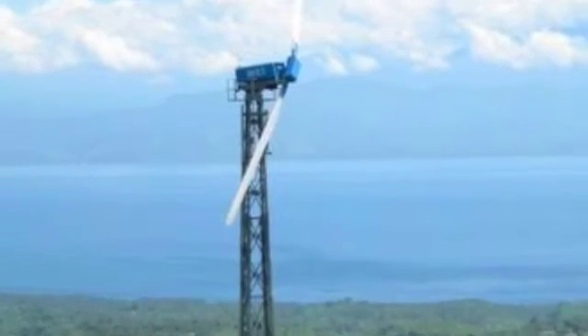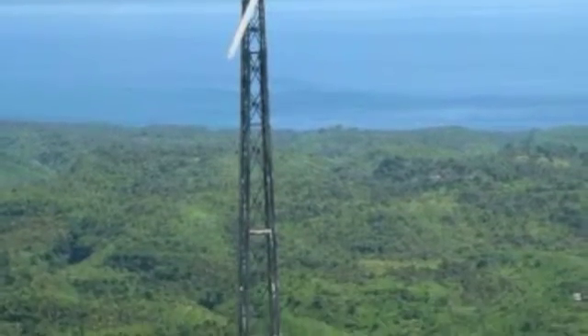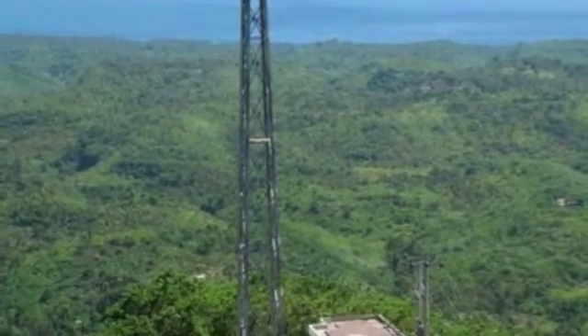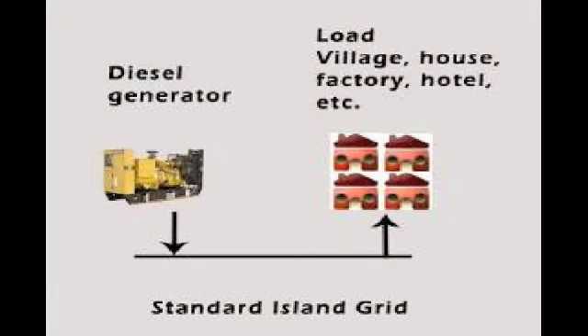The situation is different when the grid is not large or strong — for example, in remote areas where a small grid is formed without connection to the national grid. Such small local grids often get electricity from diesel generators, where a diesel motor drives a generator that provides the local grid with electricity.